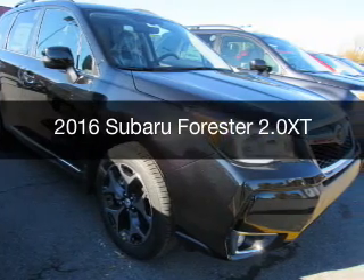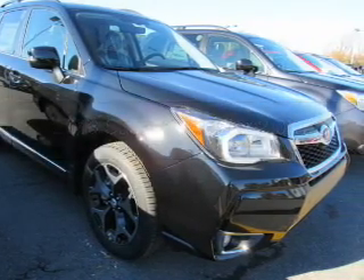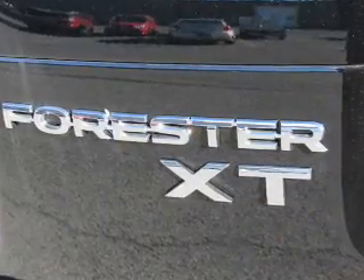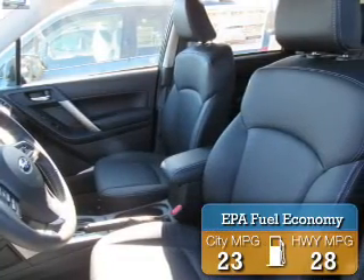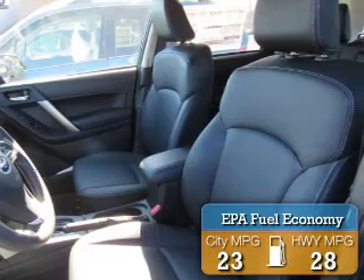This is a new 2016 Subaru Forester. It's powered by all-wheel drive, engine, and an automatic transmission. Great fuel efficiency saves you money by requiring fewer trips to the gas station.